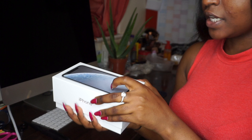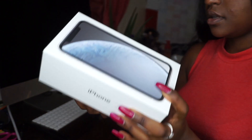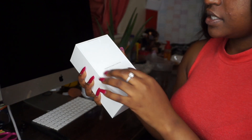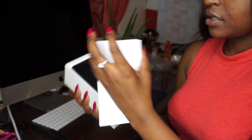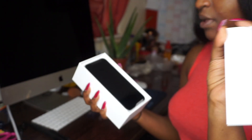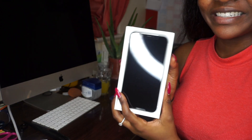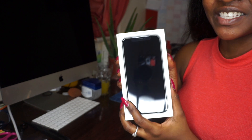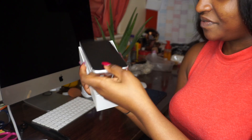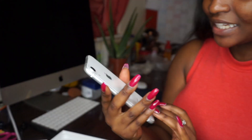Oh my god, I didn't know that the picture is like a little 3D kind of thing — I can feel it! So I did get mine in the color white, and of course as usual you get 'Designed by Apple in California,' and I guess it's just manuals and stickers in there. So we don't care — here's the phone! Oh my god!